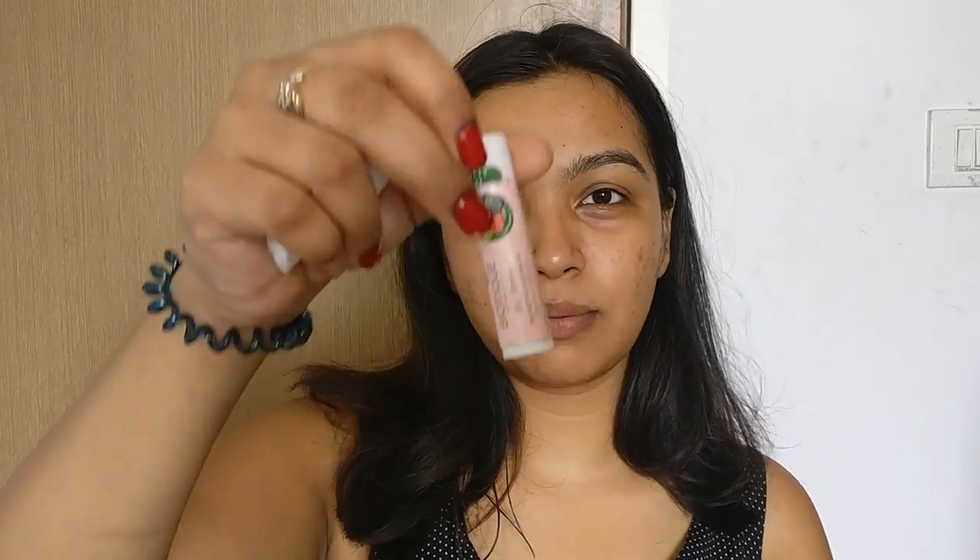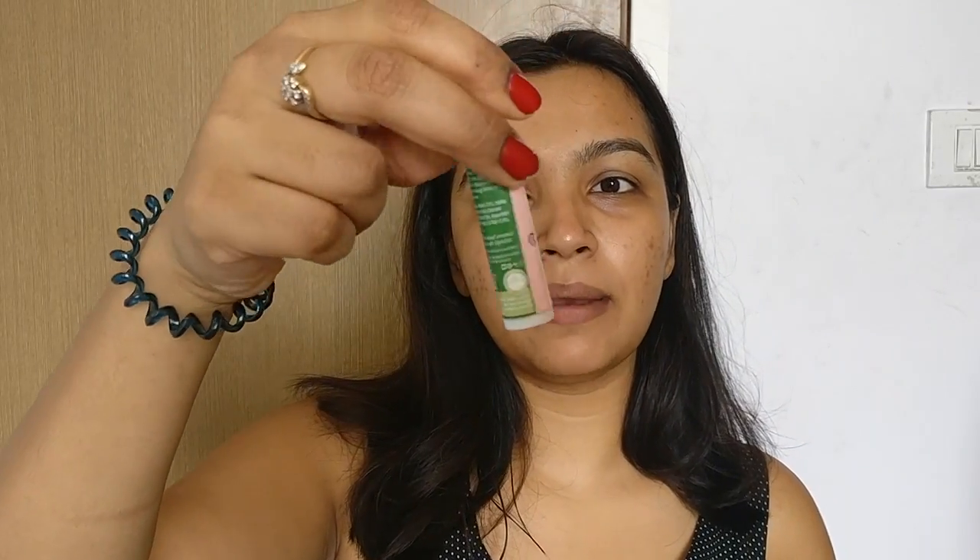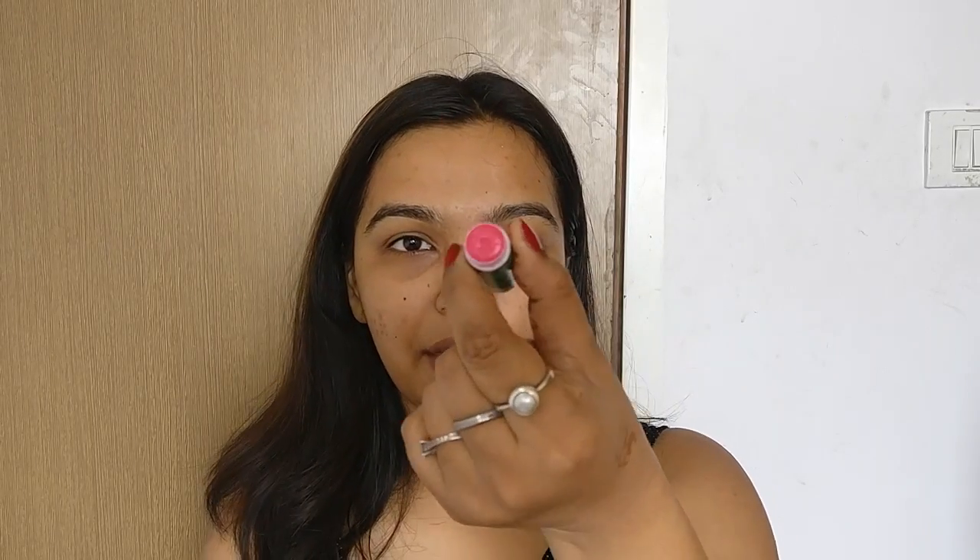After the lip scrub, I apply my lip balm. I use this Biotech Plumping Lip Balm. I'm not sure about the plumping effects, but I really love this lip balm. I think it does plump my lips a little — maybe because of the sheen it leaves. It's also tinted in a light pink color, and it just makes my lips really soft. I love this product and it's so affordable.